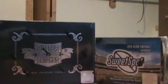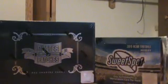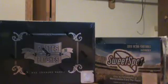Alright, hey guys, Anderjack31 here. I'm just doing a preview video for my next box break, which is scheduled for next Wednesday, I believe, or next Tuesday, one of the two.